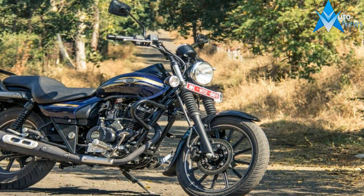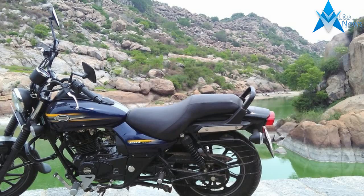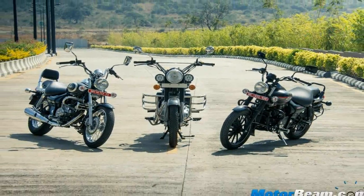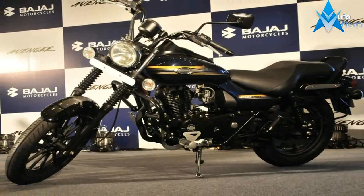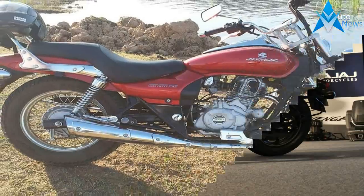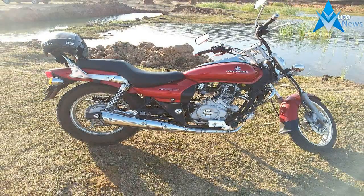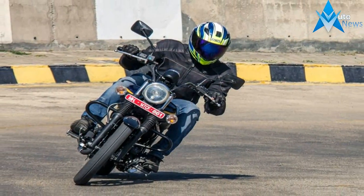Being the more affordable version of the 220 Street, the 180 misses out on the digital instrument cluster. Other than this, the 180 looks nearly identical to the 220 Street. The 180 sticks to the blacked-out theme and features alloy wheels, a smaller cowl that sits neatly atop its new headlight, a matte black exhaust with an aluminium finish heat shield and tip, as well as a new grab rail. It also features the revised seat from the 220, aimed at improving long-distance riding comfort.